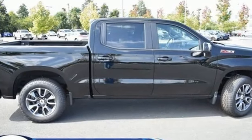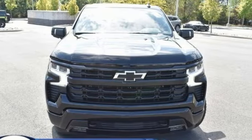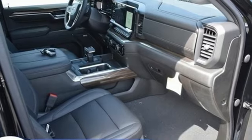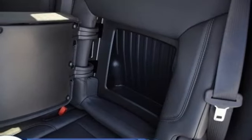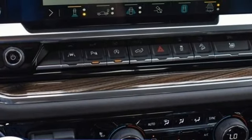Automatic transmission, four-wheel drive, engine auto stop-start feature, trailer hitch receiver, streaming audio, Wi-Fi hotspot, dual zone climate control, aluminum wheels, electronic shift on the fly, configurable instrument gauges, and V8 engine.